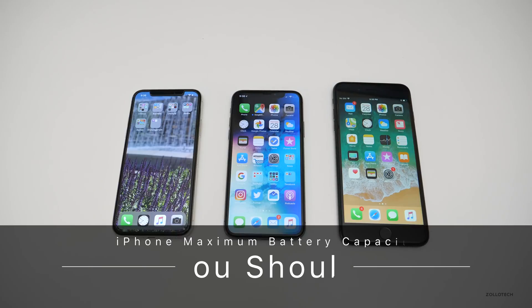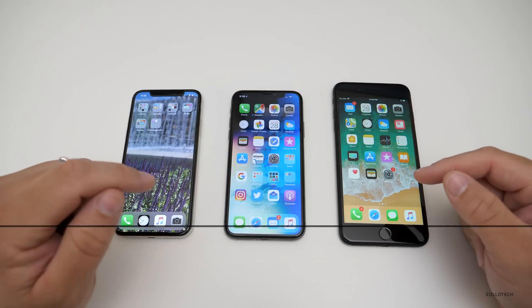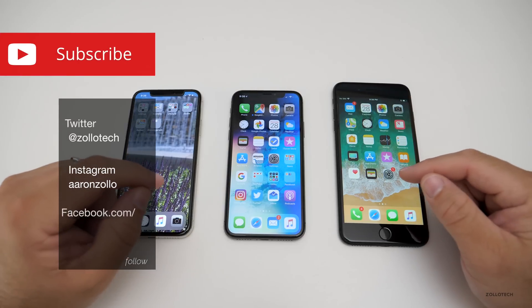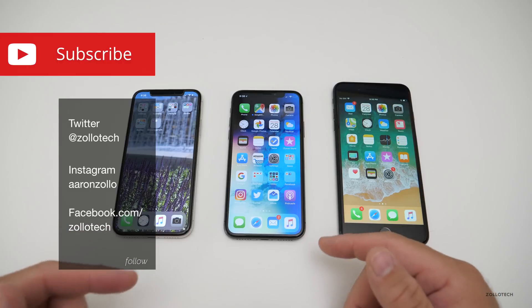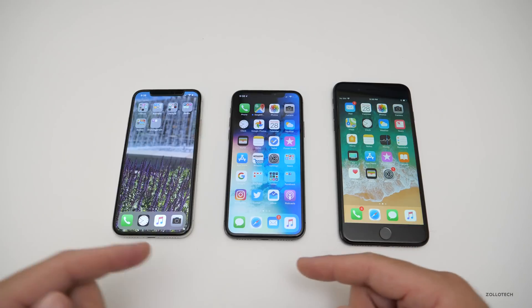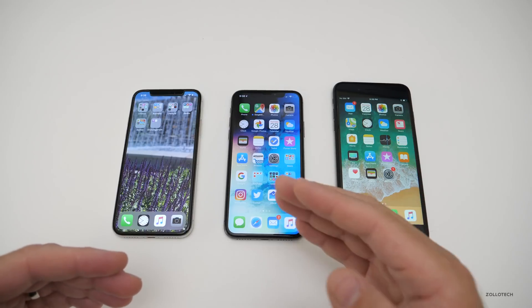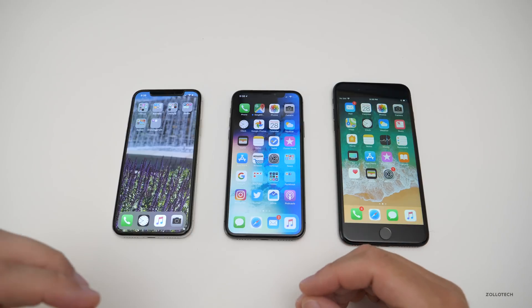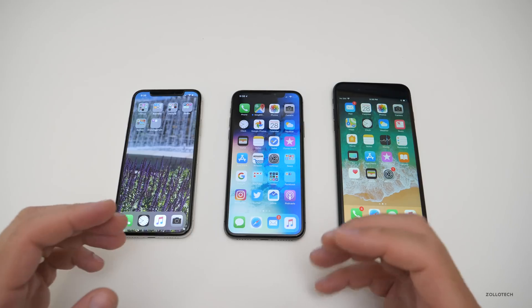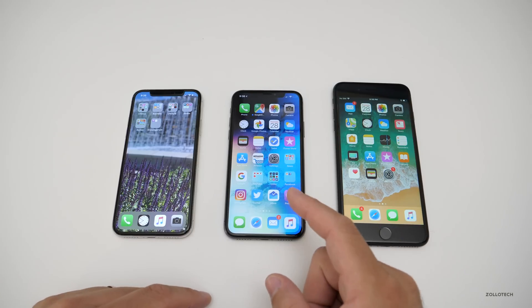Hi everyone, Aaron here for Zollotech. As you can see, I have three different phones here and all three of them have different maximum battery capacities. This was a newer feature introduced later in iOS 11 that told us more about battery health. Many of you have asked about this as your number starts to go down from 100%, and have been concerned whether you should pay attention to it or what you should do.